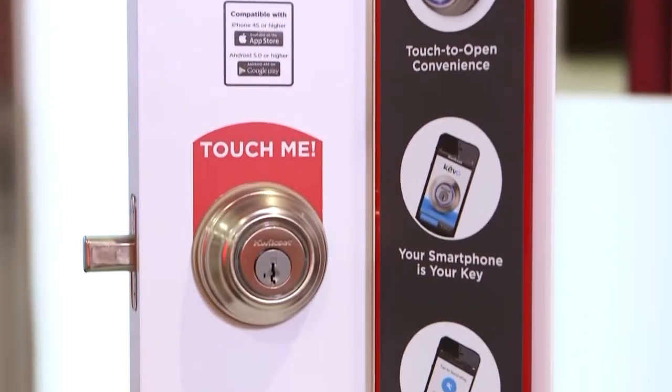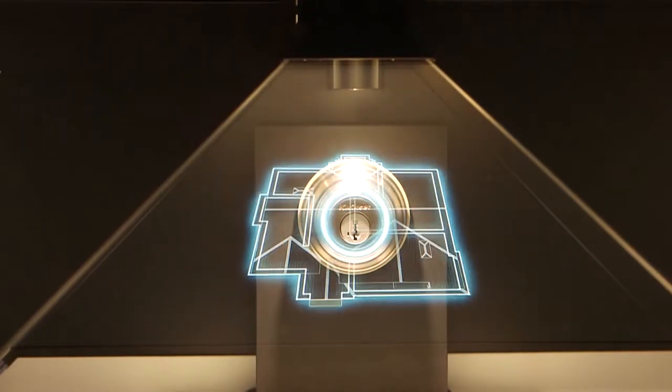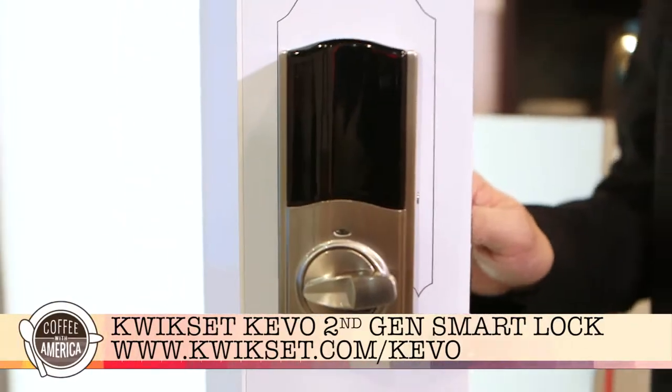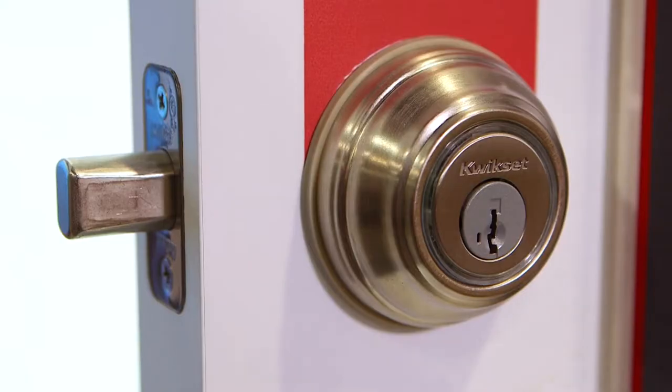Tell me, how is it different than other smart locks available today? All you do is walk up to your front door, touch the outside of your lock, and the lock automatically opens. Or when you leave your house, it automatically locks. And Kivo is the only product that has it.